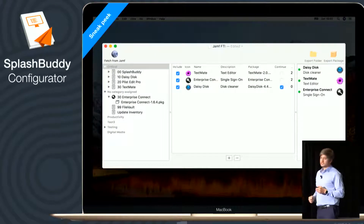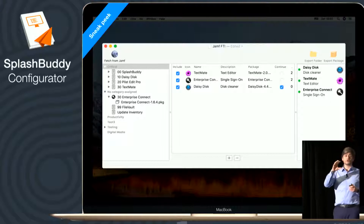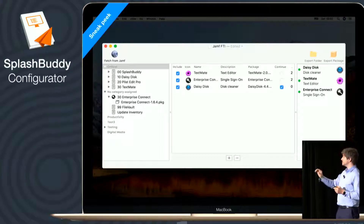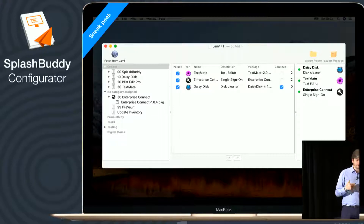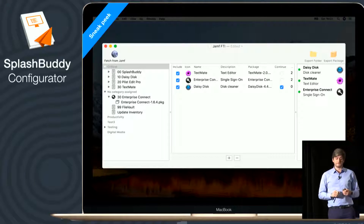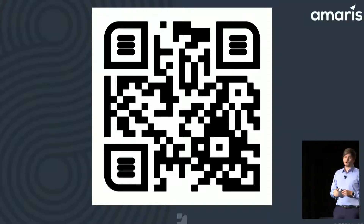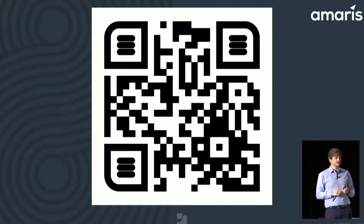Something we're working on is SplashBuddy Configurator. It will allow you to fetch all the policies from Jamf — you'll see them on the left. All you need to do is drag and drop the PKG to the center area, and the self-service icon will be fetched. You see a live preview on the right, then export the package and upload it to Jamf. We're working to get this on the Mac App Store very soon. What you can do now with iOS 11 is open the camera, point to the screen, and get a link. All we need is an email address, plus a little more info so we know who's using SplashBuddy or wants to use it.